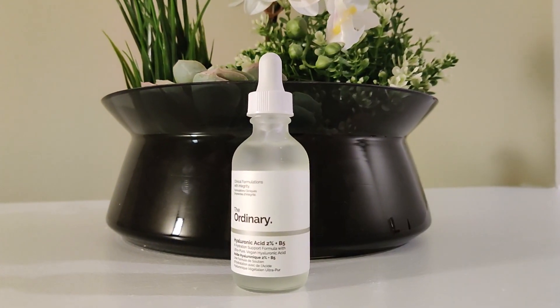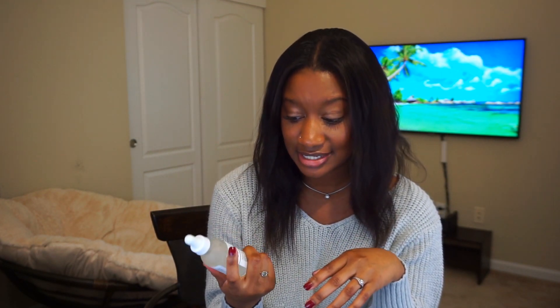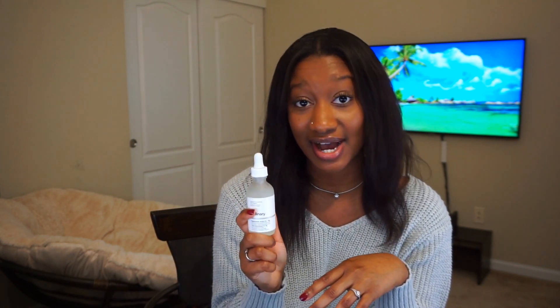Number three on the list is going to be a product from The Ordinary. I know a lot of people love this line because it's affordable skincare — basically everything you would ever want in terms of price point and active ingredients, and you can make your own skincare regimens from it. The principle behind this brand is amazing, and if you want to have great skin on a budget, The Ordinary is the company to go with. Number three on my list would be the 2% hyaluronic acid complex with B5. I just got into this and I don't know why I have not been using this my entire life.